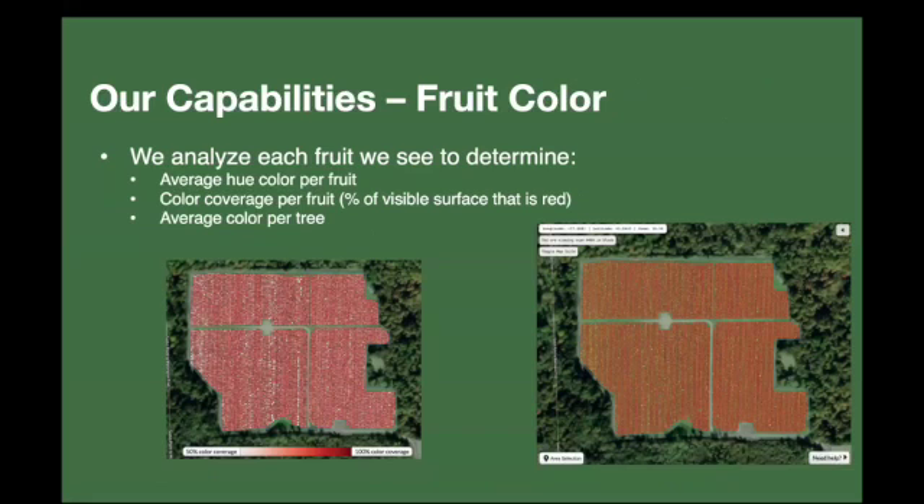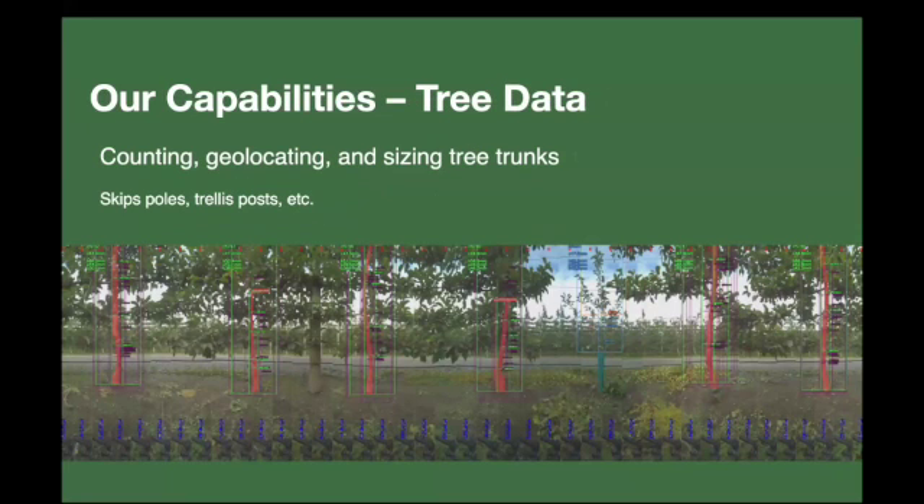One new feature I wanted to introduce that we've had this season is the ability to detect fruit color. For every fruit we see, we mask out the visible portion — removing occlusions, branches, and leaves — and take the average hue of that visible surface to determine the color for every fruit. We can aggregate this on a per-tree basis to produce heat maps showing average fruit color per tree, and also color coverage per fruit, such as for Honeycrisp — figuring out which fruit have wider red coverage versus less red.